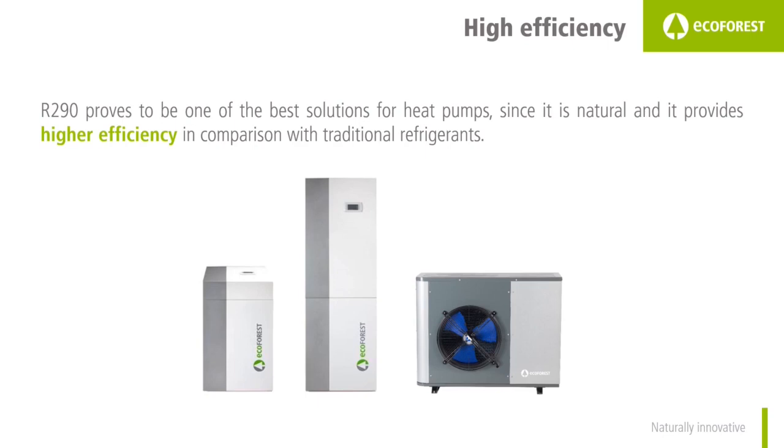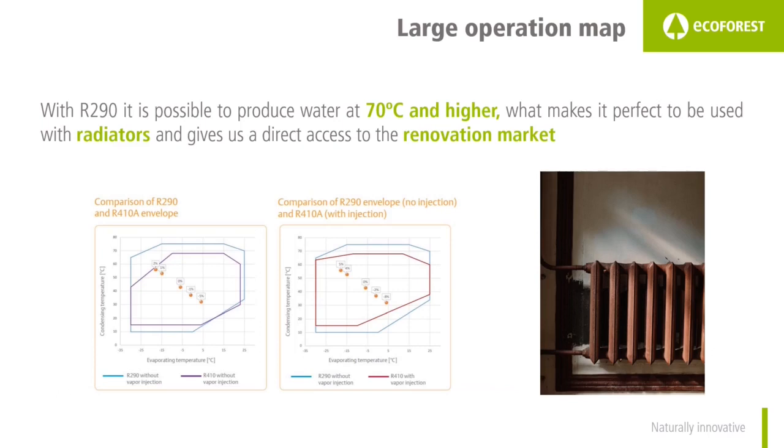R290 provides higher efficiencies. Apart from being natural and more affordable, it provides higher efficiencies and a larger operation map. Even for extreme temperatures it is possible to get better efficiencies than those obtained with traditional refrigerants. In the figure on the right, the blue line represents the operation map of R290 and the red line represents the operation map of our R410A heat pumps with gas injection in the compression phase, also called EVI technology — meaning a larger operation map than a traditional R410A compressor. We can see that R290 can provide high output temperatures even for extremely low source temperatures.